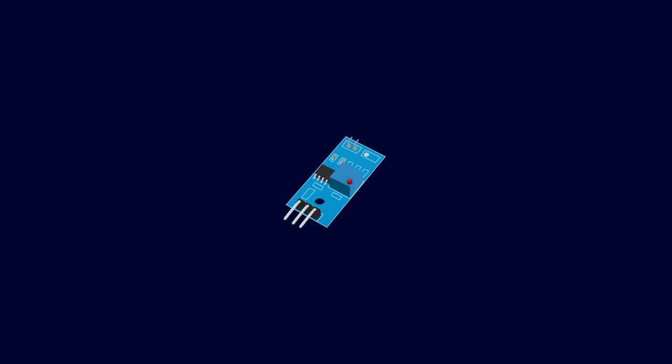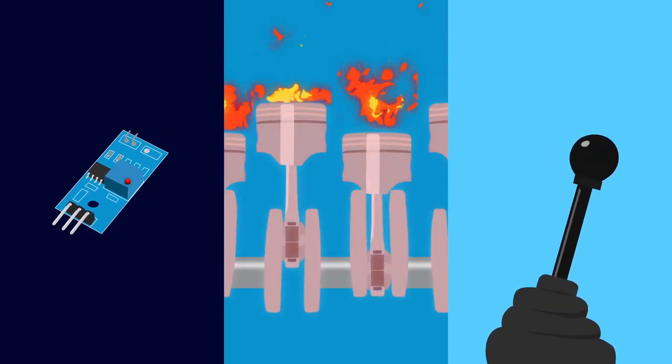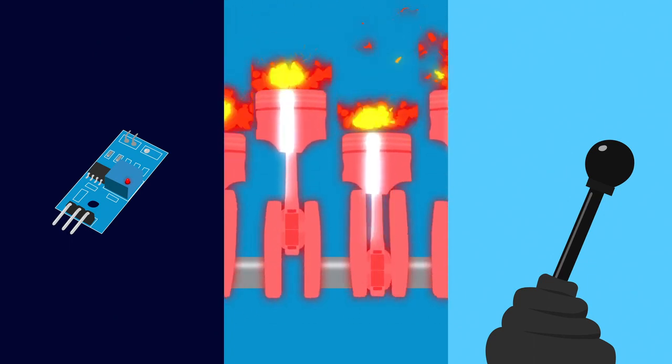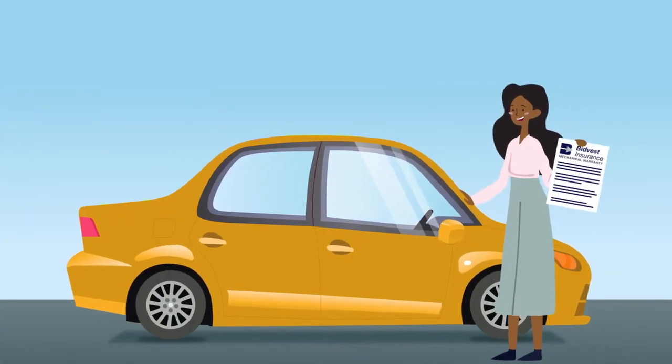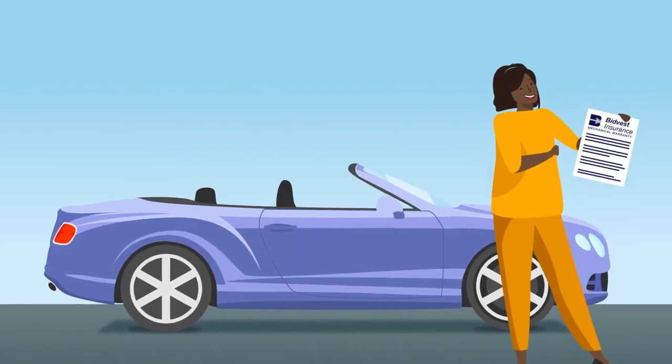That's right. Whether it's a teeny tiny sensor, an overheated engine, or a faulty gearbox that's left you stranded at the most unfortunate time, a Bitvest Warranty has both you and whatever car you drive covered. Because we've truly thought of everything.